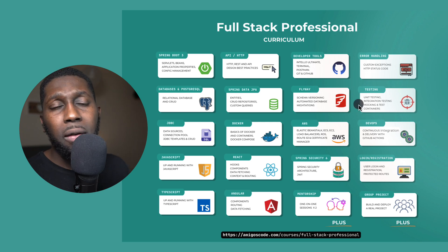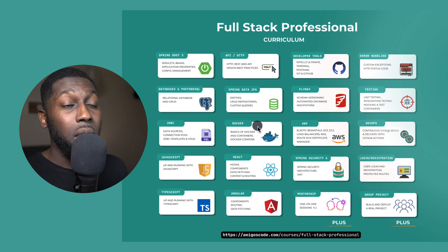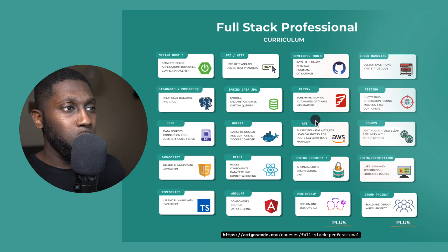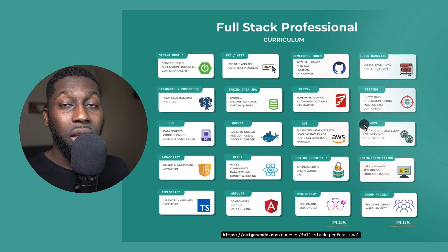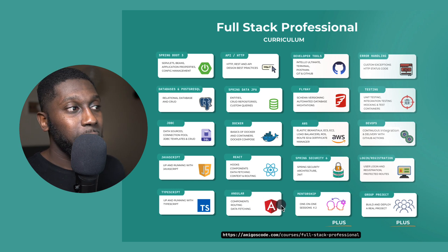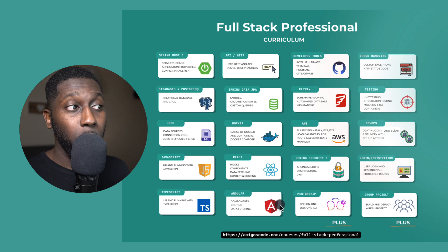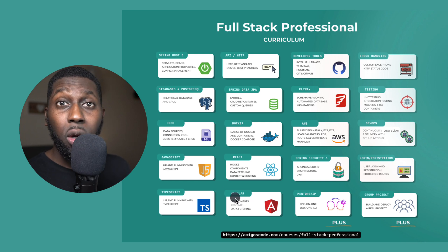Then we have testing, which is fully covered here: unit testing, integration testing, and mocking. When we move to CI/CD, all of that will come into play. We also learn about Docker — how to take our application and dockerize it, both the back end and the front end, mainly React. For React I'm going to switch to a managed solution called AWS Amplify. Then we'll move into AWS, where you learn about the components and resources you need to deploy your applications into the cloud. You will also learn about DevOps, continuous integration, and continuous delivery with GitHub Actions. We cover JavaScript, React, TypeScript, and Angular. Previously we didn't have both frameworks, but I decided to give you both. Alibu will be leading the Angular section and it's going to be amazing.